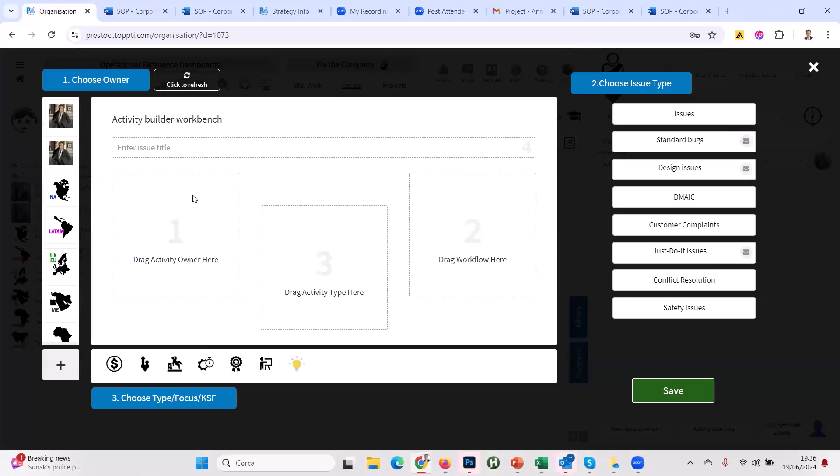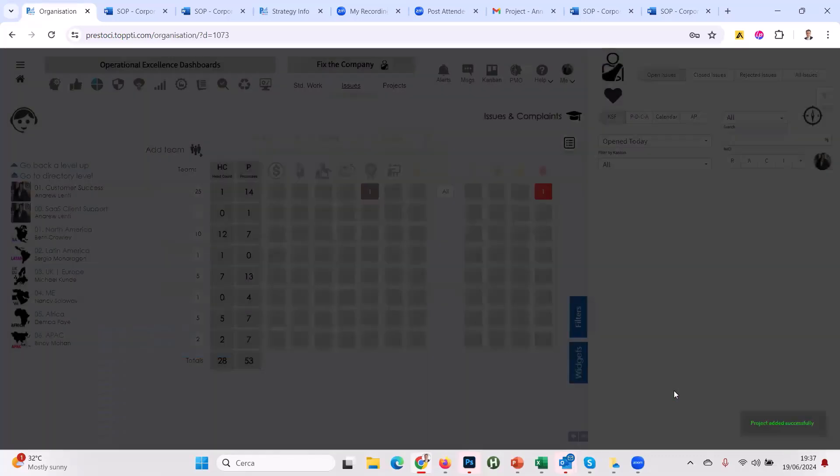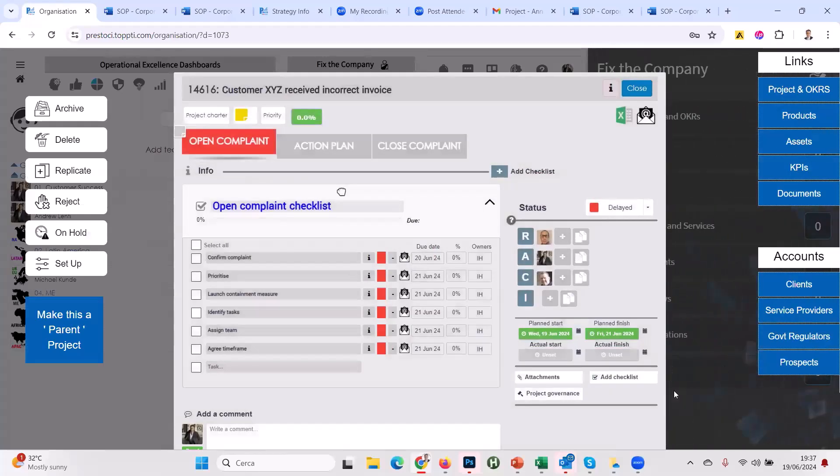You can see customer success divided by region — SaaS client support for online monthly subscribers, and special clients by region: North America, Latin America, UK, Middle East Africa, and APAC. Let's do a simple customer complaint — I click this button, doing exactly what I did when exporting the checklist but top-down. Adding an issue: quality complaint — 'Customer XYZ received incorrect invoice.' An incorrect invoice is a defect. I save that.